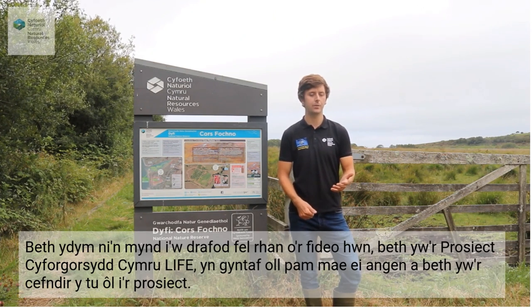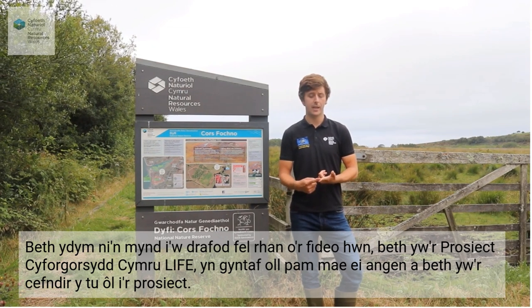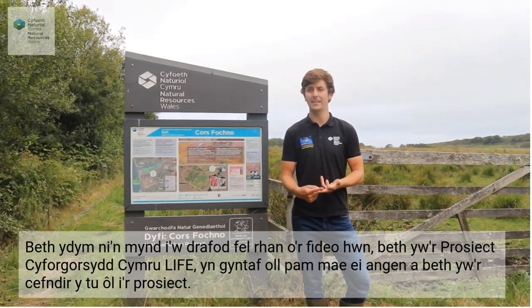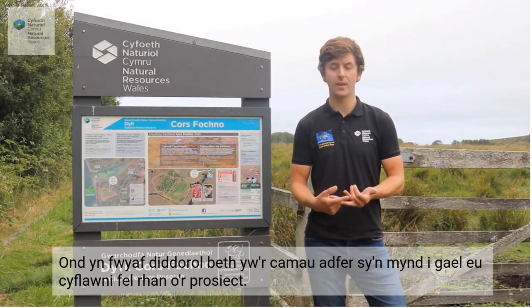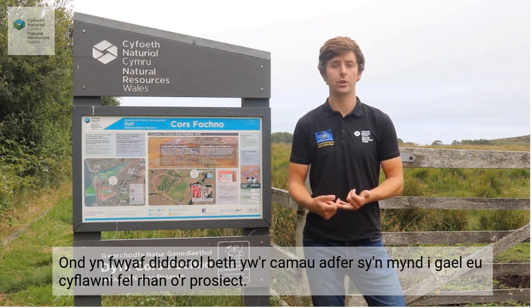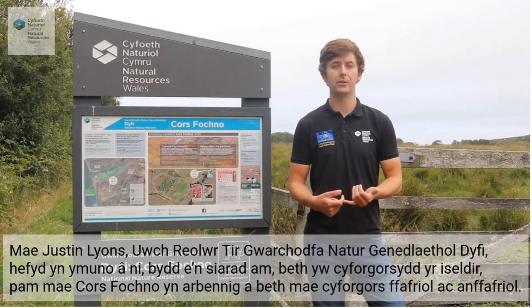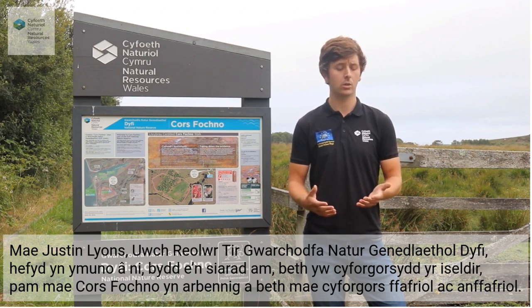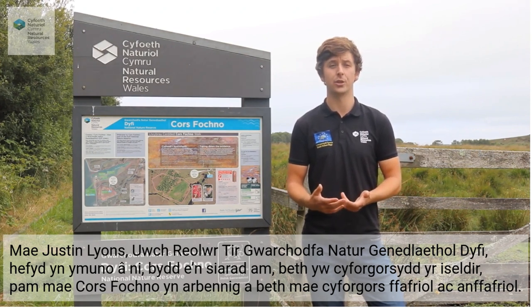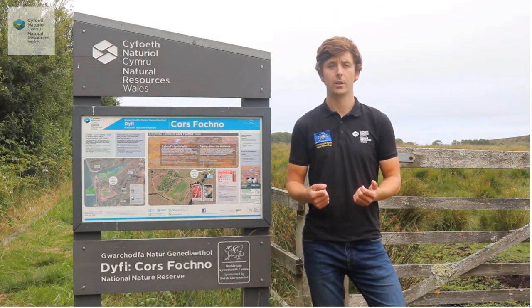What are we going to cover as part of this video? What is the New Life for Welsh Raised Bogs Project? First of all, why is it needed and what is the background behind the project? And most interestingly, what are the actions that are going to be delivered on the ground as part of the project? We're also joined by Justin Lyons, Senior Land Manager of the Dewey National Nature Reserve, who's going to talk about what is a lowland raised bog, why is Cors Fochno special, and what is favourable and unfavourable condition raised bog.